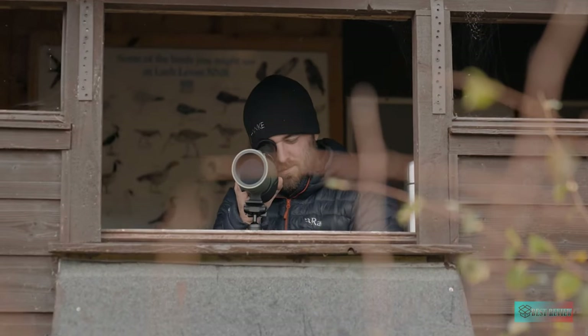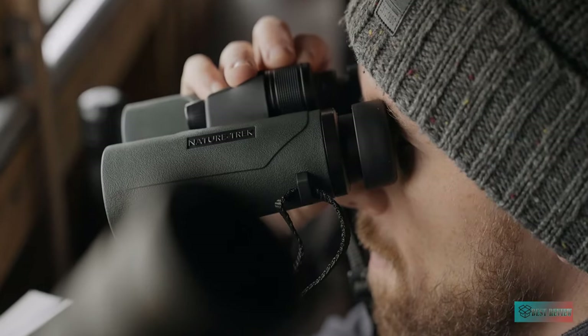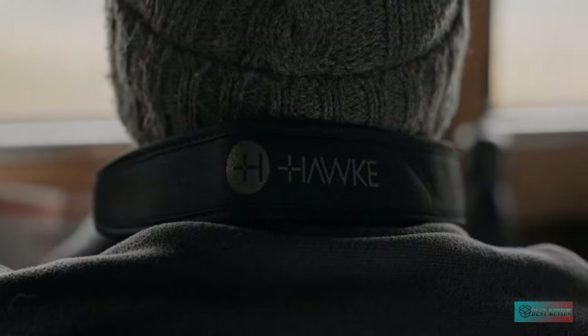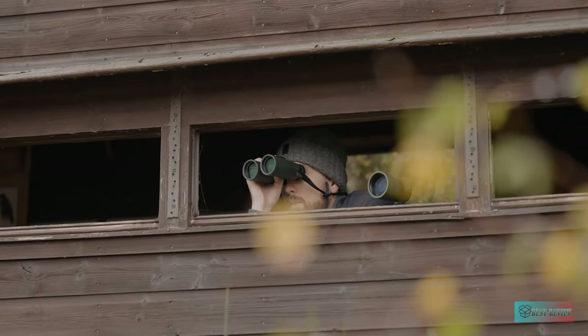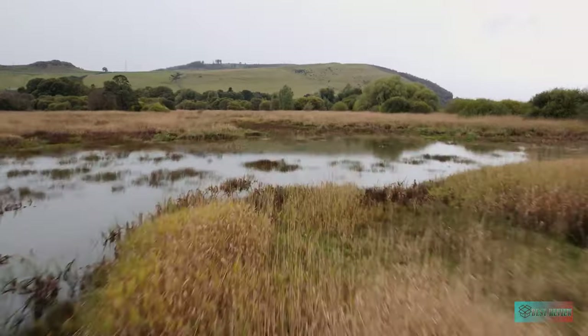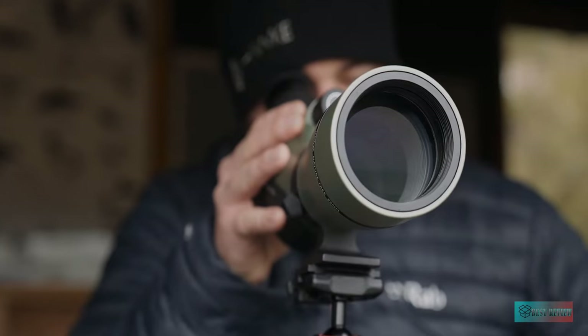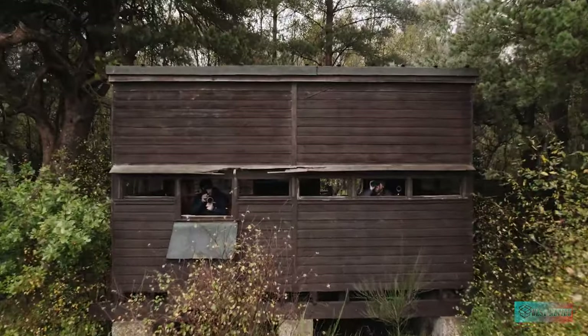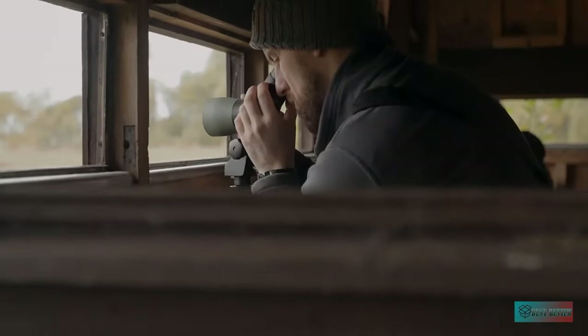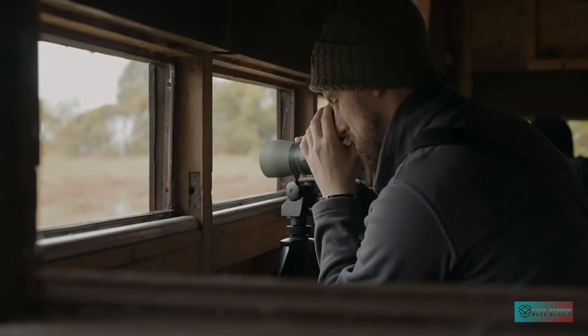Tremendously light and easy to carry, this is an angled spotting scope that's well-equipped for inclement weather. Its internals are nitrogen-purged to prevent fogging and the outer casing is weatherproof. The specially coated optics also provide excellent clarity and light transmission, reducing eye fatigue and making the scope more pleasant to use, even for long periods.